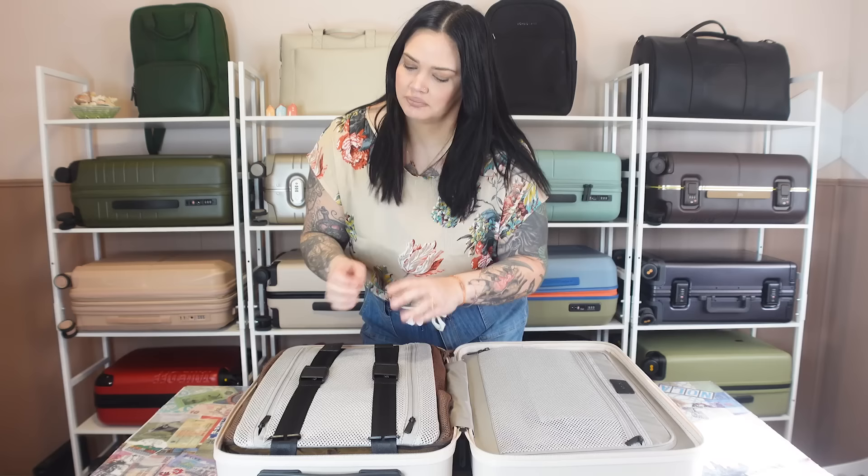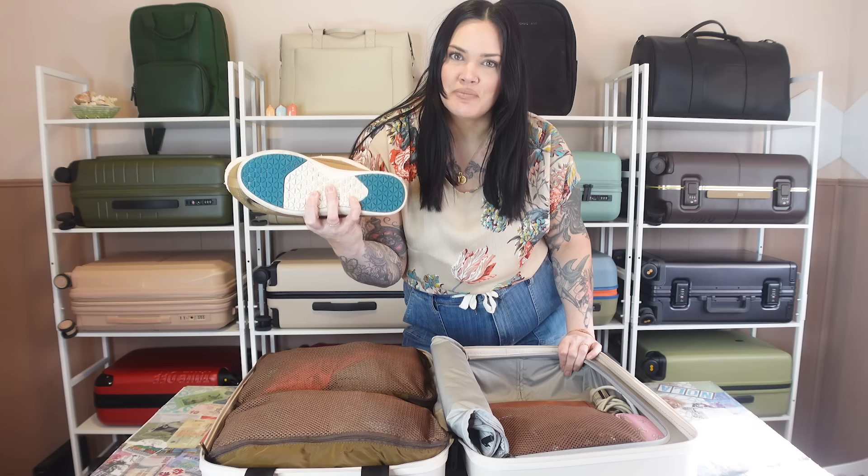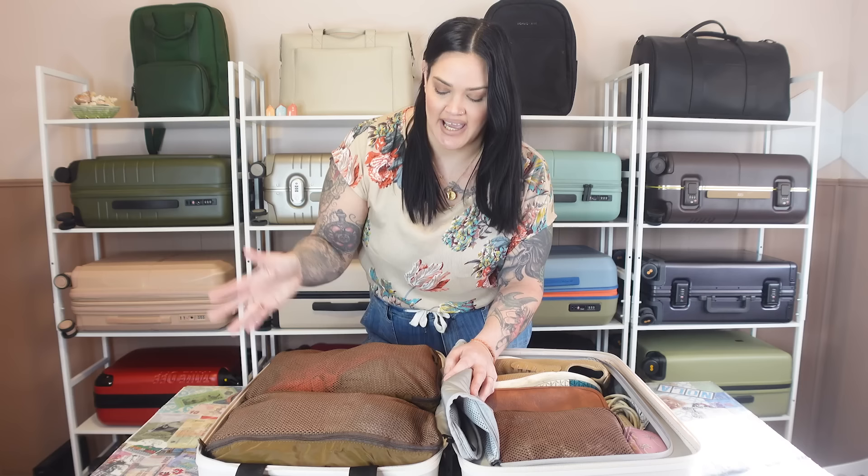This is clamshell luggage — you pack here and you pack here. On one side I have packing cubes: one medium size and one a bit smaller. On the other side I get a little more creative — I can fit an extra pair of shoes, an even smaller packing cube, a toiletries bag, two pairs of sunglasses, a purse, and a flat iron. What I love about this type of bag is the organization. Anything I need to get ready for the day is on the clothing side, and over here I have accessories I may not use every day.